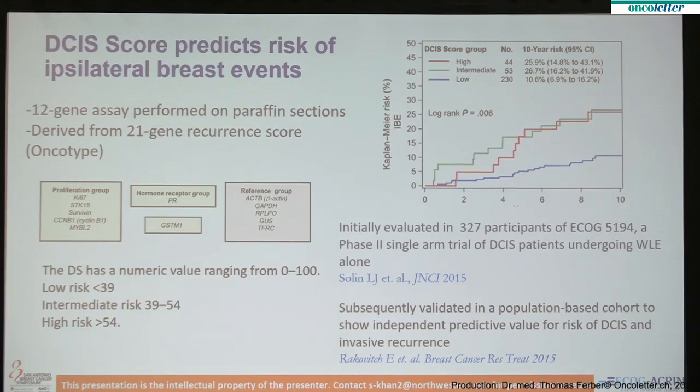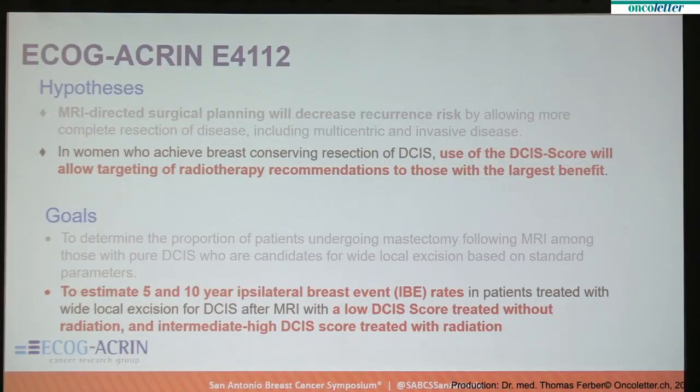Subsequent validation of these results has come from several sources, including population-based sources. Our hypotheses — the first block of text refers to the MRI goals, which I will skip. Our results are being presented mainly on the ipsilateral breast events in women who entered the second portion of the trial, where DCIS score was used to guide the recommendation for radiotherapy. Women with a low score — less than 39 — received a recommendation to forego radiation.